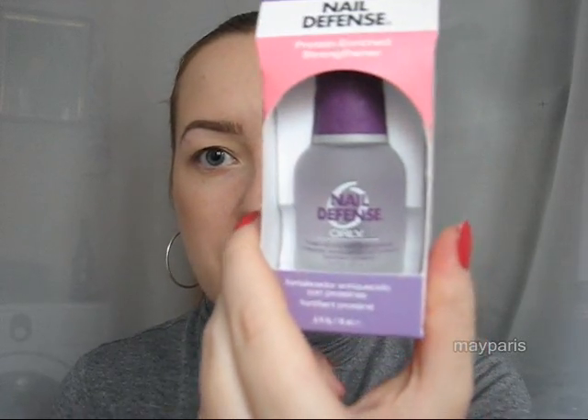I also bought this nail defense product from Orly. It's a protein-enriched strengthener and it can also be used as a base coat. I don't know — we'll see, we'll try it.